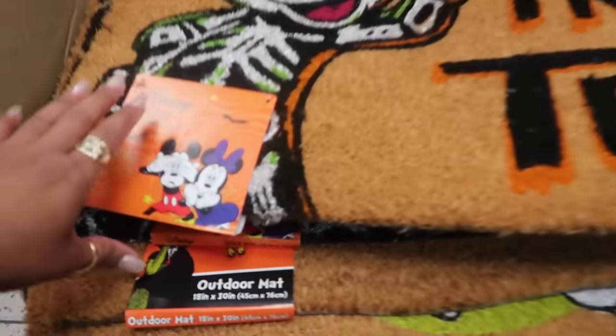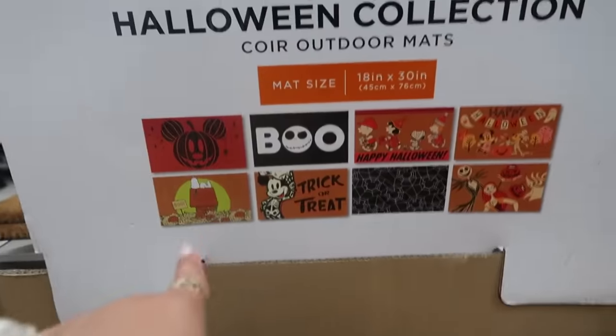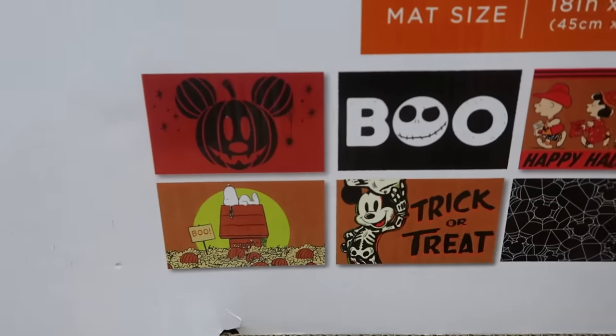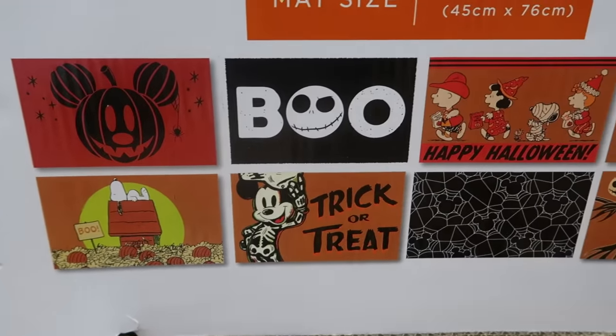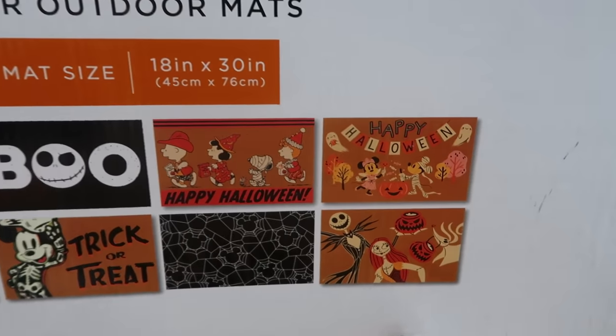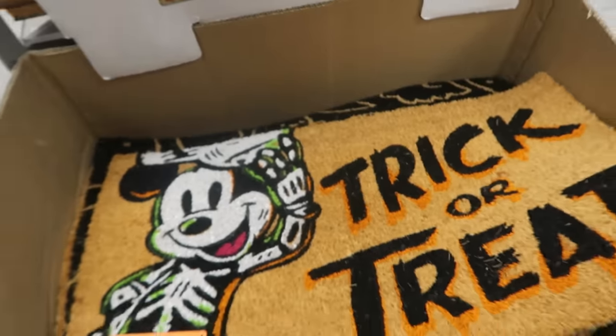You got just a bunch of Hocus Pocus. Here's some of their doormats — $20. I'm not gonna pull them out, I'm happy that they have the pictures right there, they're 18 by 30 and that's what you can get. Of course I like the Peanuts one — they're all kind of cute, especially that one.